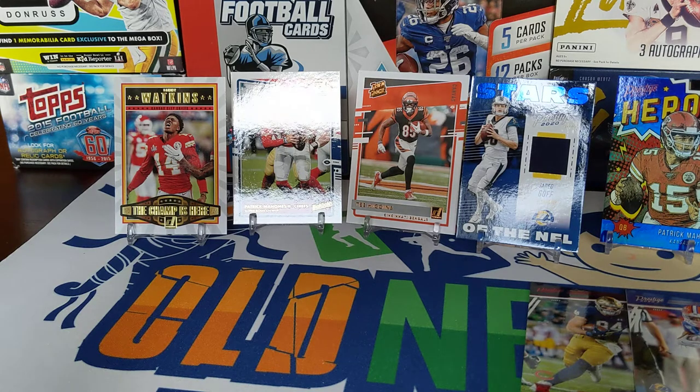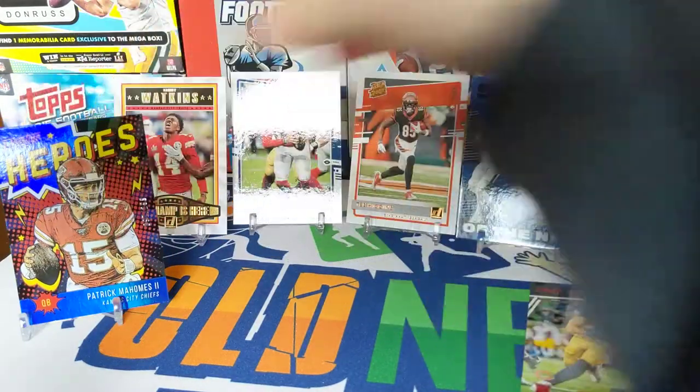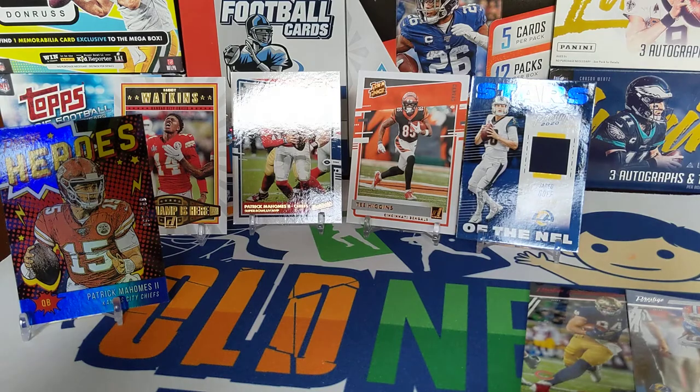We did pull the T. Higgins out of the Canvas in Donruss, but definitely Prestige takes it. Let me know if you agree with my picks and if you agree that Prestige is the top pack. Thanks for watching everybody — take care, have a great weekend and good luck to you!